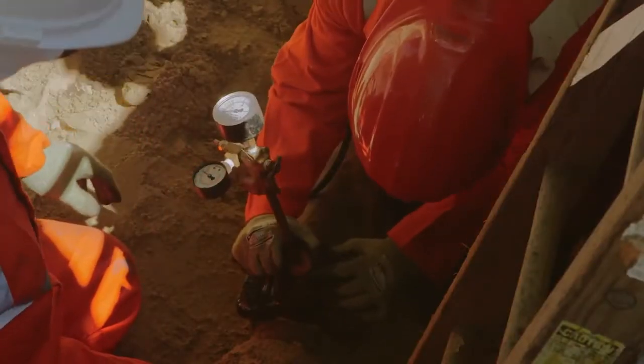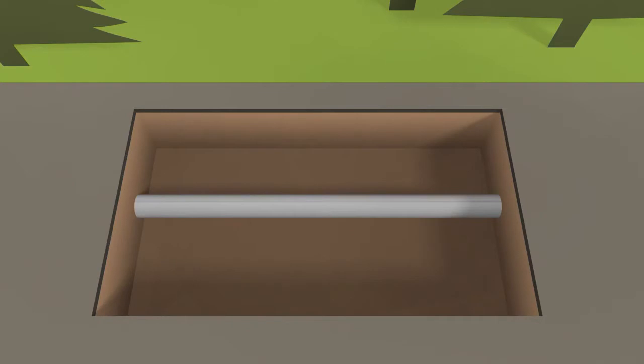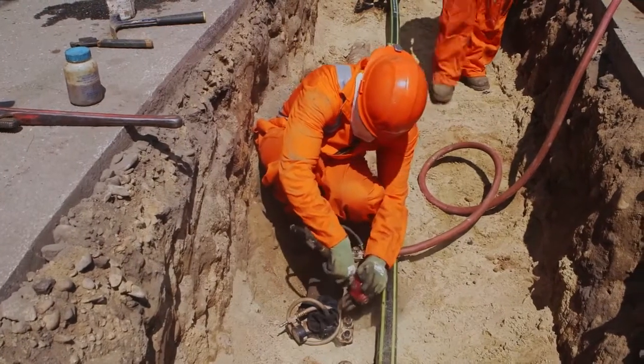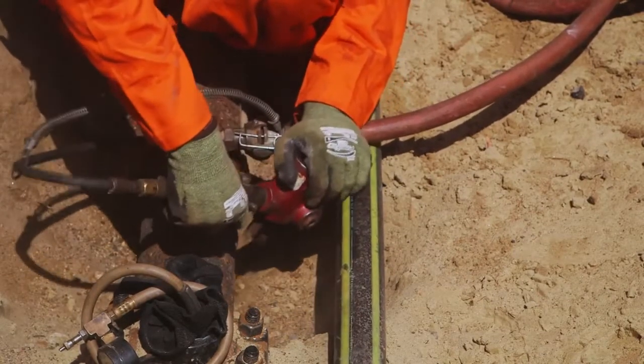Pressure levels are carefully monitored and a soapy solution is applied to check for leaks. The same process is repeated on the opposite end of the cast iron pipe and a high-density polyethylene pipe system bypass is temporarily installed so that natural gas service can continue. The inactive section of cast iron can now be removed. The section that will be cut is cleaned by a device called a knuckler to ensure that the cutting tool can create a clean cut.